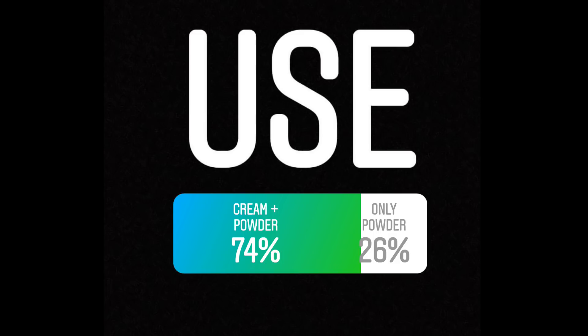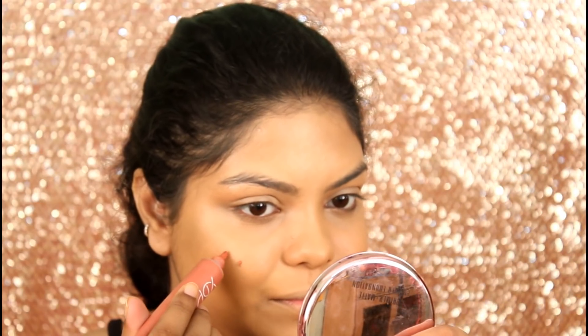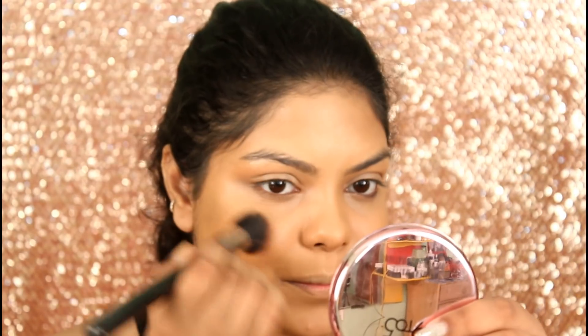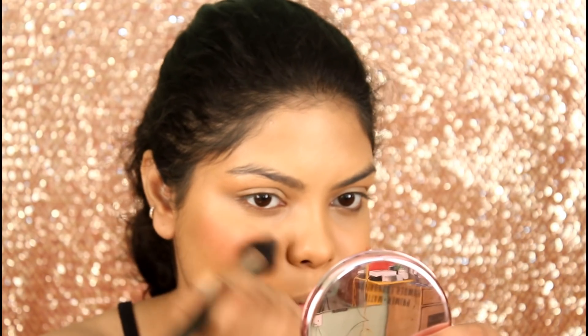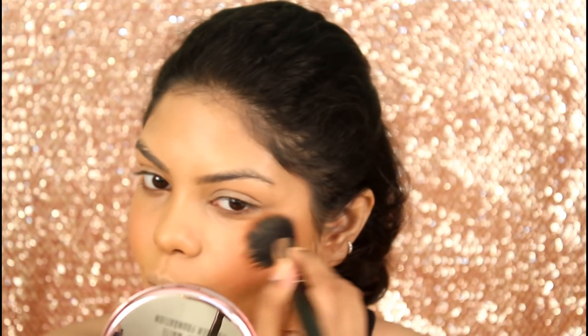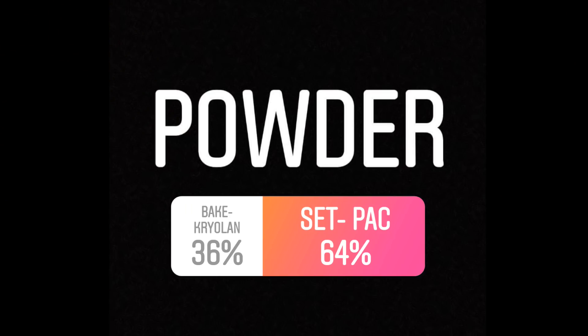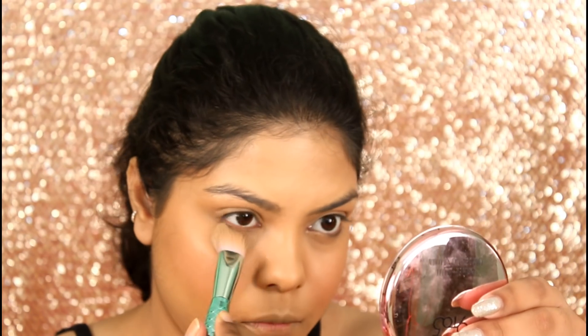You guys picked cream plus powder. So for blush, I am using the YBP color cream in the shade Witch, and I am blending this with my Pack 306 brush. For powder, I am using the Pack HD Finishing Powder to set my face.